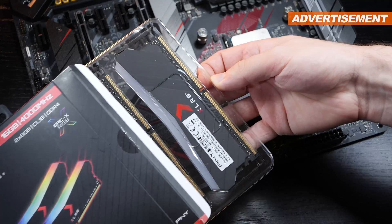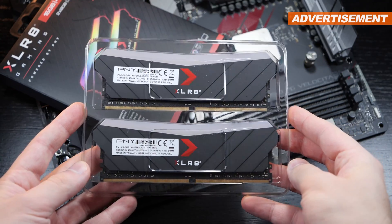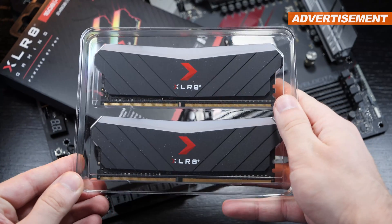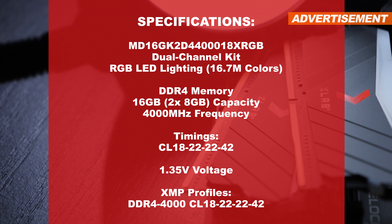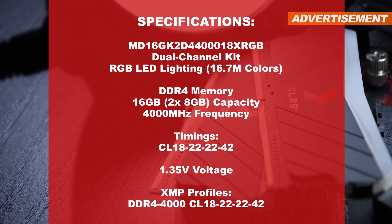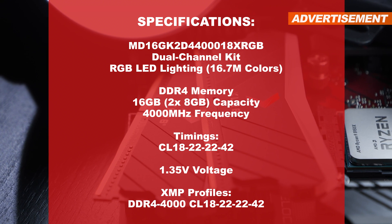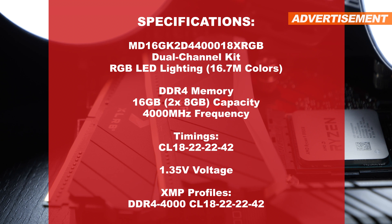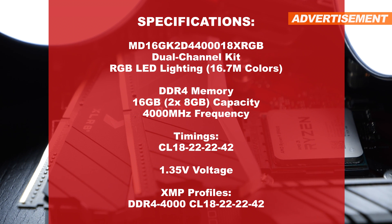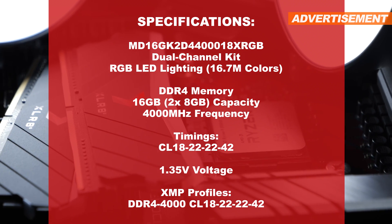Now before we fire up the machine and hope for the system to post, a few sentences about this PNY Accelerate Epic X RGB RAM. We are obviously looking at a dual-channel kit — those 16GB are divided into two 8GB modules. The clock speed is at 4000 MHz, and the exact timings, the CAS latency, being CL18-22-22-42. The kit is supposed to operate at 1.35V.